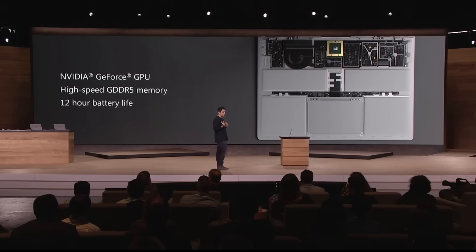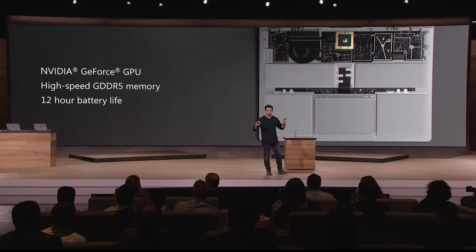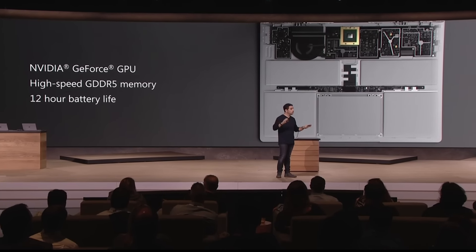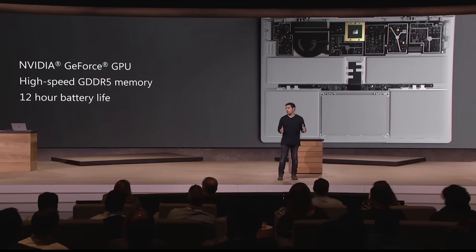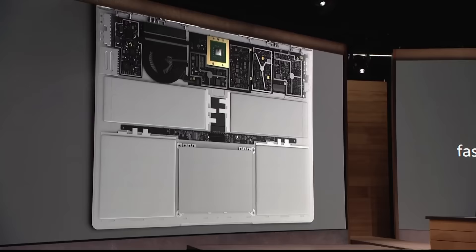The trackpad, optimized by the Windows 10 engineering team to bring you precision and perfect tracking. It is made of glass — when you put your finger on it, it glides. It feels so lovely. It has five points of touch and brings every Windows 10 feature to life in a huge way.